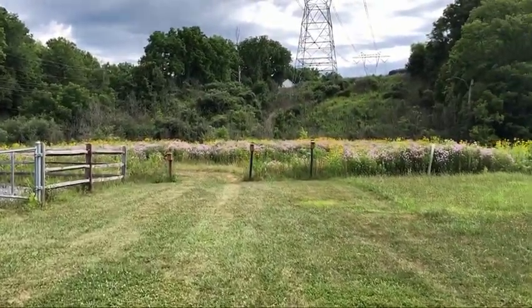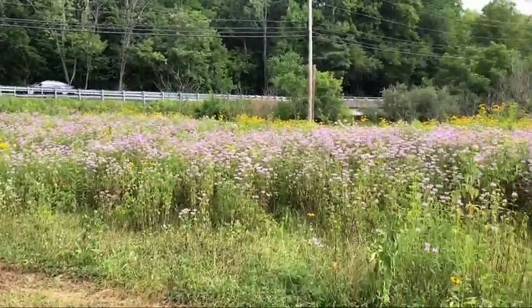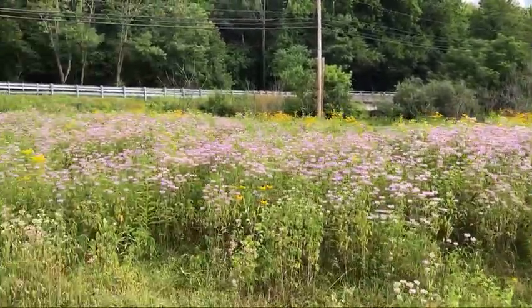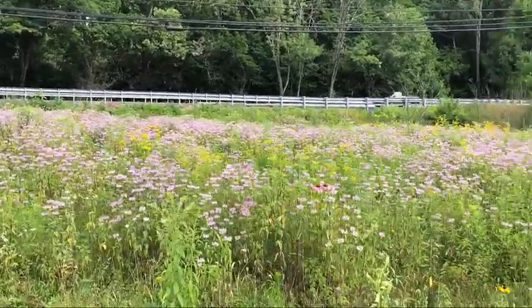Let's just go take a walk through here — through the wildflowers and stuff. It doesn't go very far. But you know what? Life is so much better with nature. It just is.